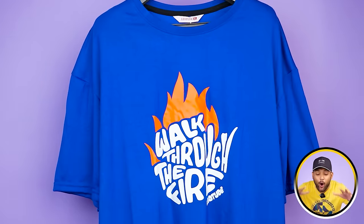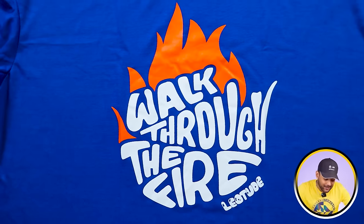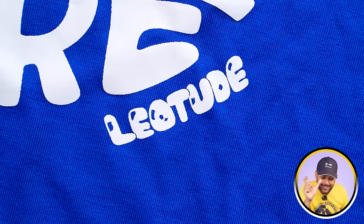Our first t-shirt comes with plastic packaging. A very beautiful blue color, oversized t-shirt with a round neck and short sleeve. There's a big print where it is written 'Walk through the Fire,' and below that the YouTube branding.